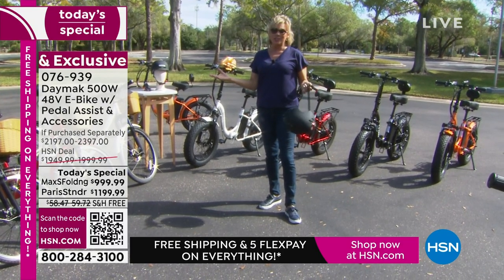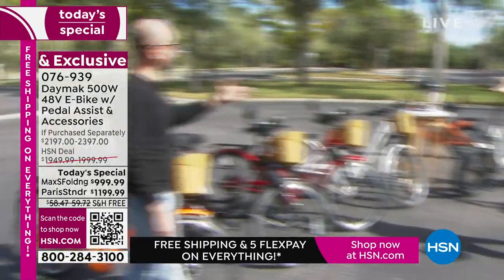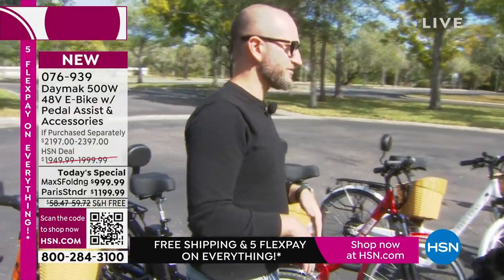If you wait until after today, this bike will be between $1,000 and $1,400 more tomorrow — if any are even left, which I highly doubt. And there's no free shipping later either. So today is really a good day to do yourself and somebody you love a favor.